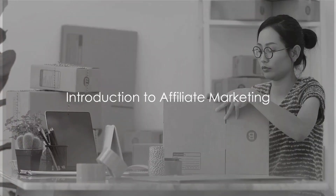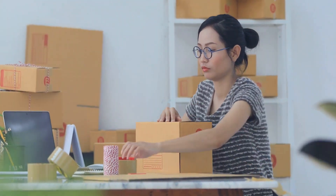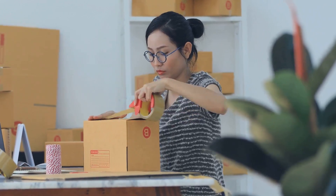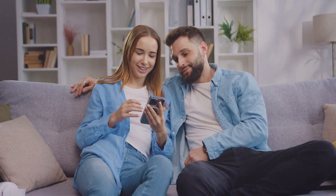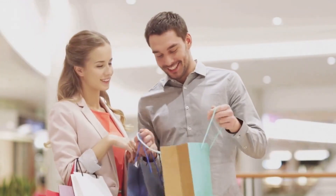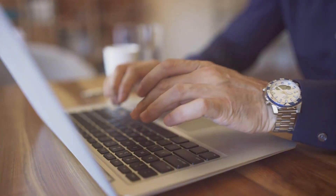Have you ever wondered how affiliate marketing works, or how it's possible to make money by simply recommending products? Well, let me tell you, it's not magic or some secret formula. It's a well-established business model that's been around for years. Affiliate marketing is a fascinating concept that thrives in the digital world — it's all about promoting other people's products or services and earning a commission in return. It's like word-of-mouth advertising, but online.